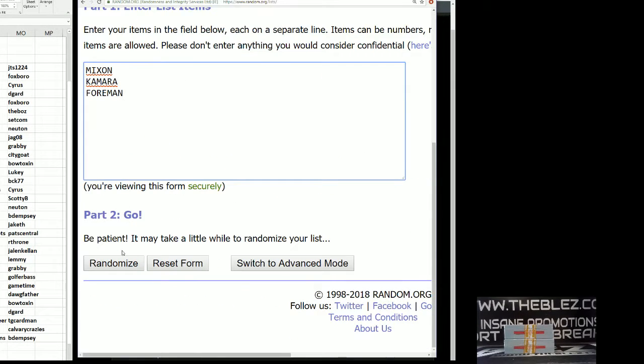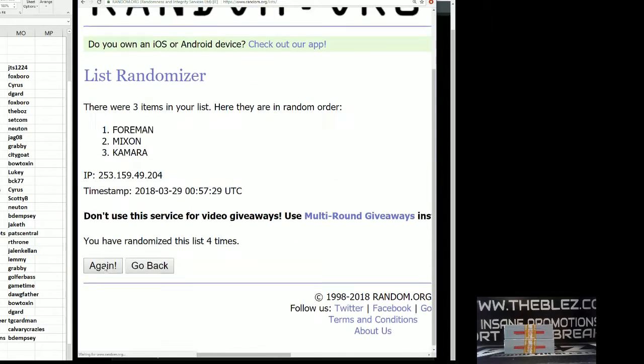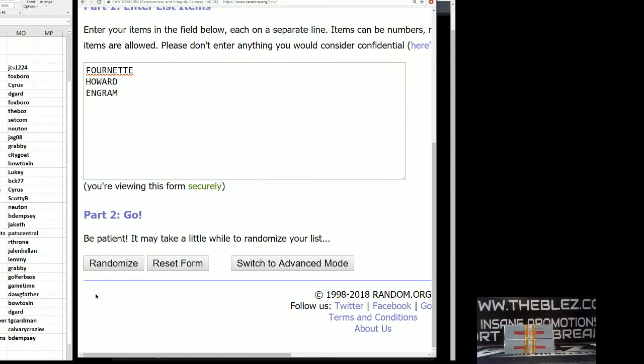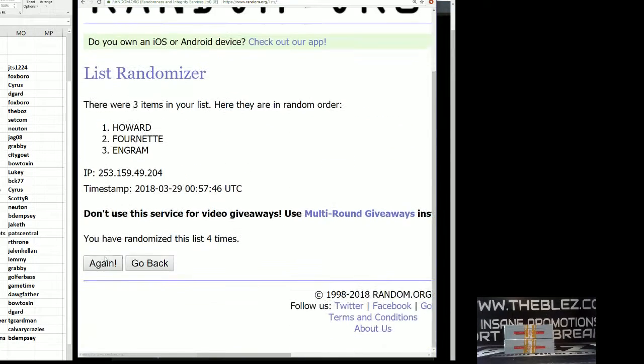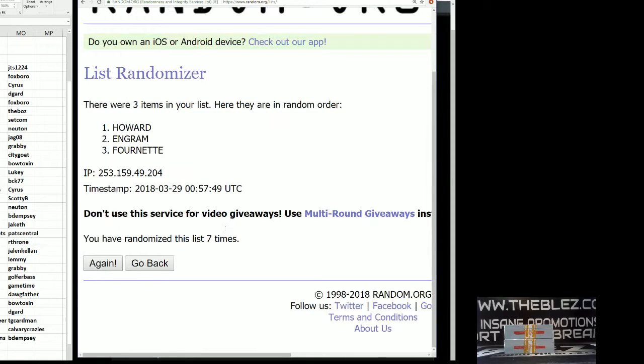Seven — Mixon, Kamara, Foreman. Kamara, Saints — that means throne. And then Fournette, Howard, Ingram. Howard — that means TG Cardman.